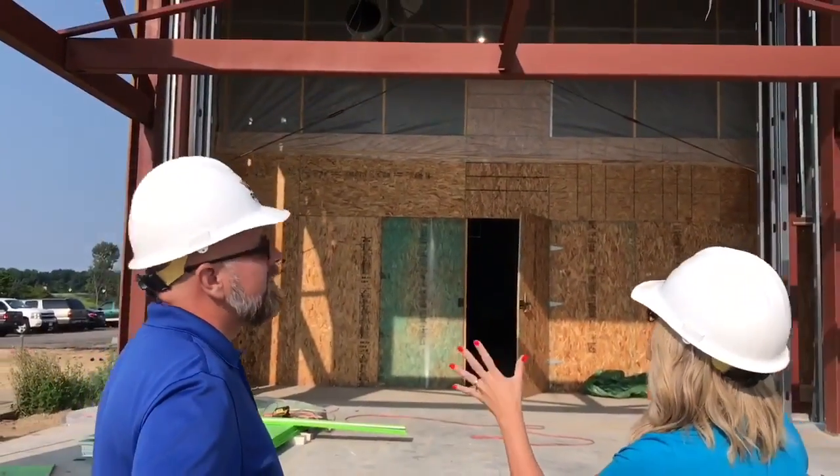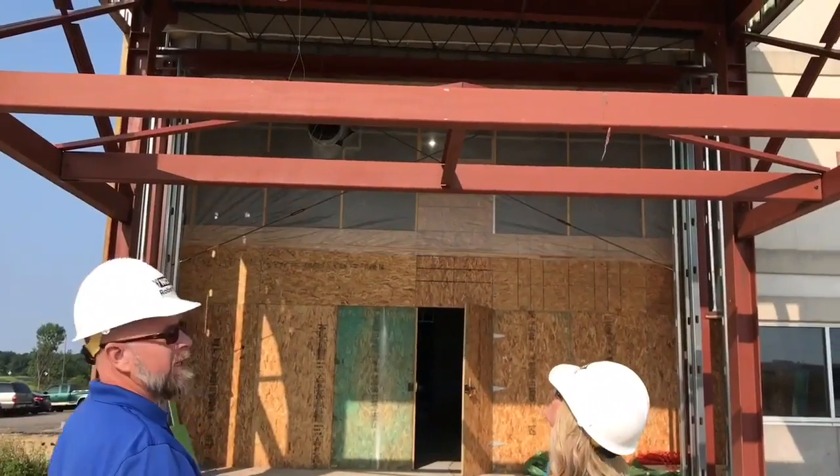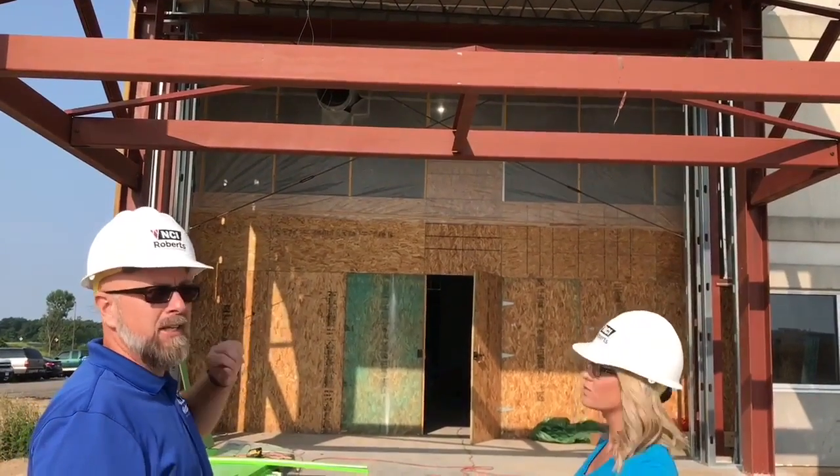This is a huge entryway. This is called a glass lantern. This will be the main entrance to the church — this will be the airlock — and it leads you right into the actual main entrance to the church. Our sanctuary will be on the right hand side.